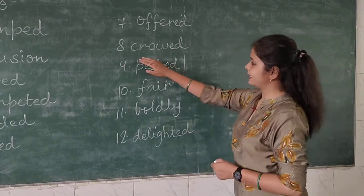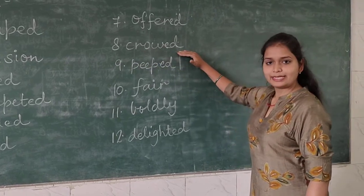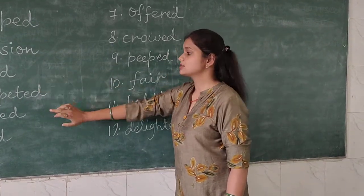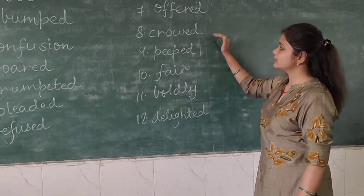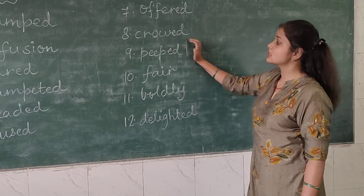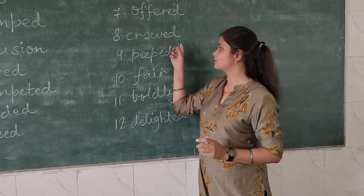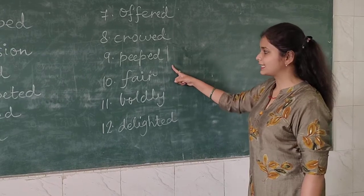Now coming to the eighth word — 'crowed', C-R-O-W-E-D. As you know the sound of a lion was roared, and the sound of an elephant was trumpeted. In the same manner, the sound of a rooster is crowed. In the story I explained about a rooster, and that rooster made the sound — crowed.